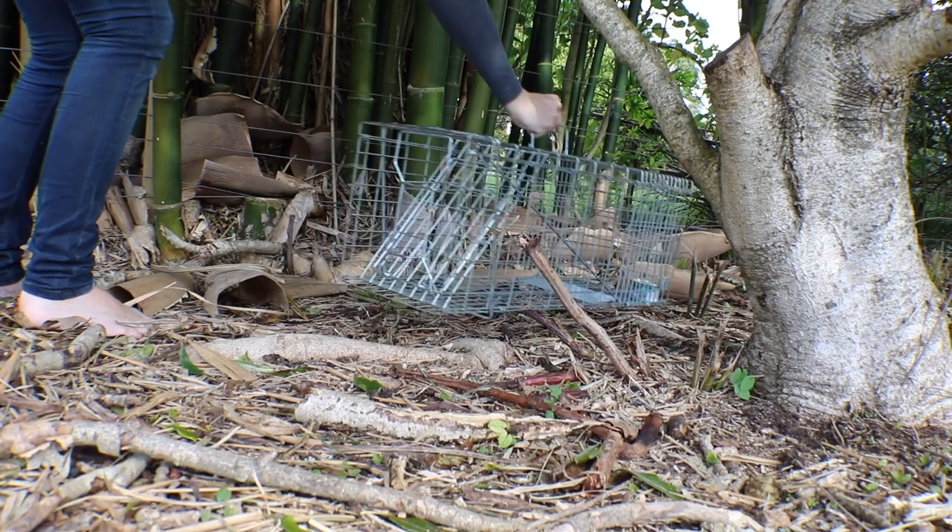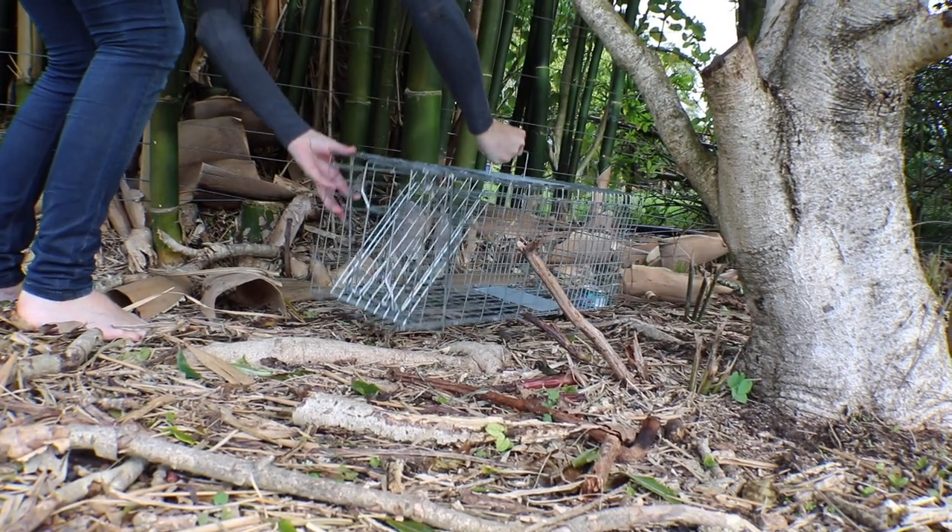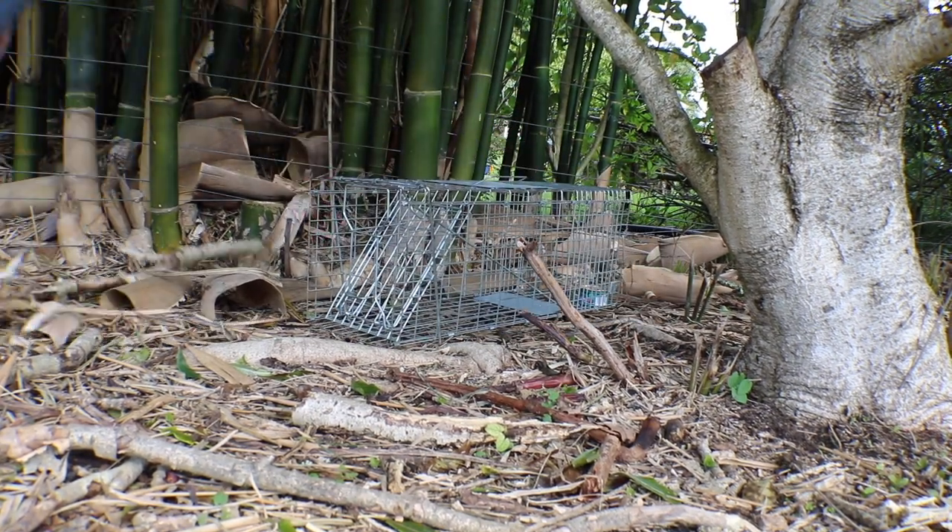At that point it became very clear that Bella was spooked and it wasn't going to be possible for me to just walk up to her, pick her up, and take her home. So instead I set a trap for her. We have a full video on trapping cats which I'll link below, but I set the trap because after three days away from home she was very likely to be hungry, so I set the trap and waited.